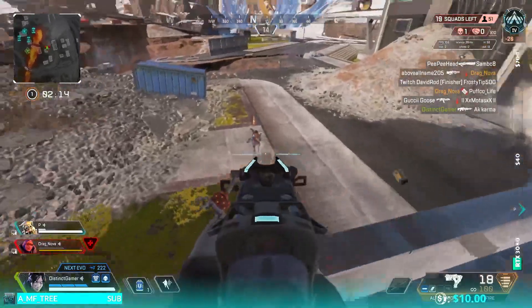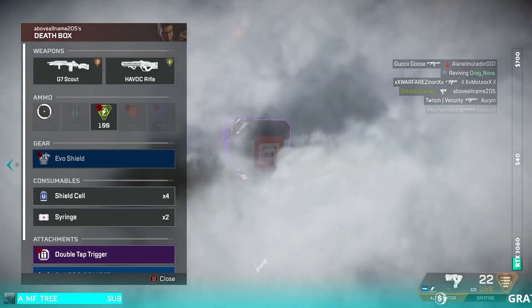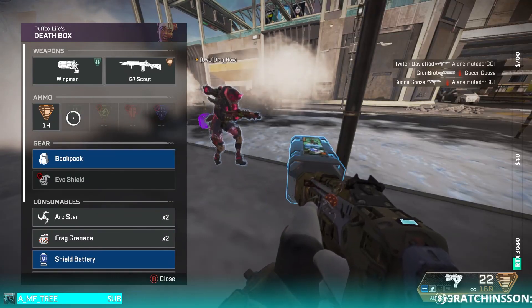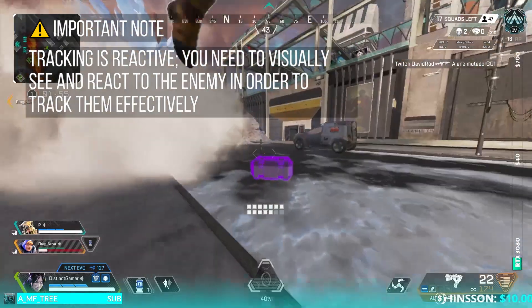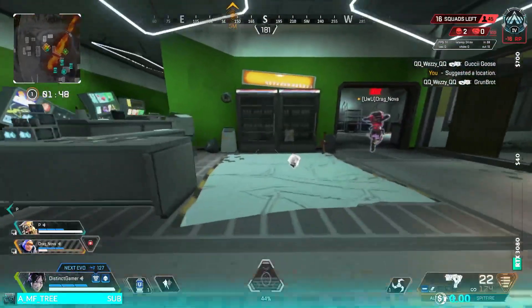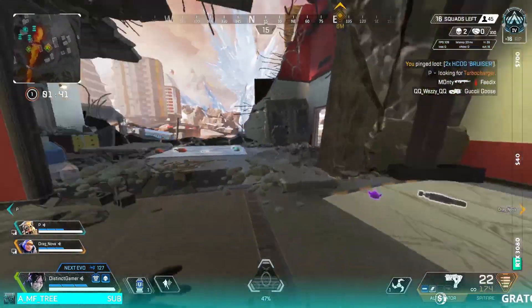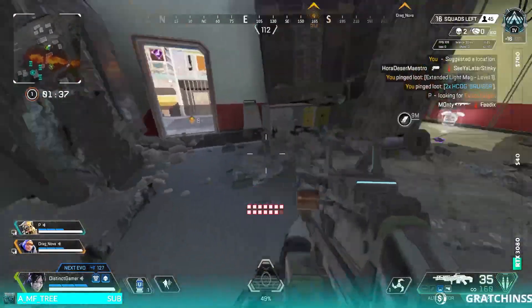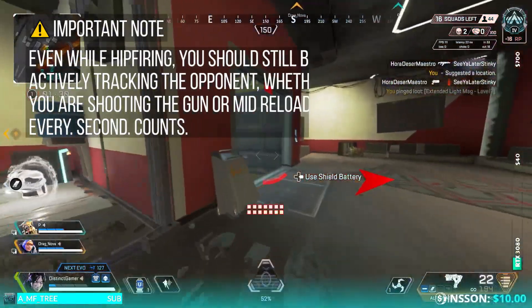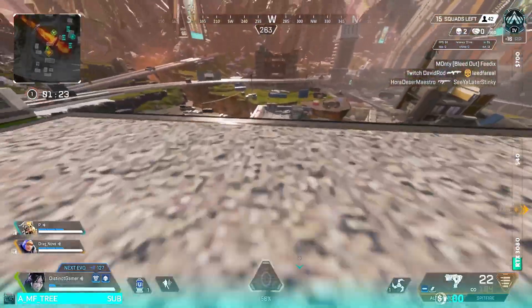Even if a player is fast while ADS on mouse and keyboard — say one-to-one — they visually have a harder time tracking because the gun takes up a huge portion of the screen. So hip firing is the way to go in crazy close-up encounters. The reason it's so important to see the enemy is because you cannot track effectively unless you can see them. Tracking is simply reactive — if someone moves right, you turn right to follow them because you see that move.